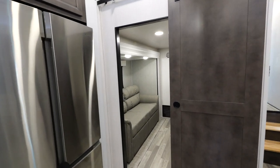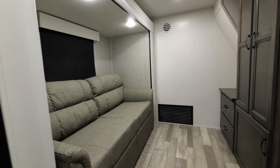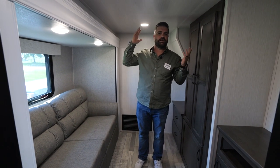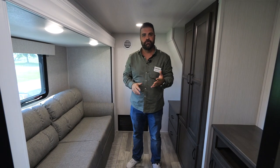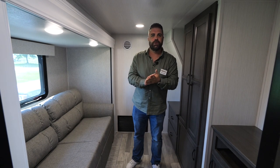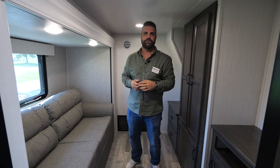As we enter the mid bunk room of our 377BH, I want to point out our really nice comfortable sleeper sofa. Notice the height — I'm kind of a taller guy and I can stand up in here no problem. Plus we give you a lot of wardrobe and additional storage, as well as an entertainment center for your TV, Xbox, whatever you want to bring. It's a great room you'll find on all of our 377BHs.